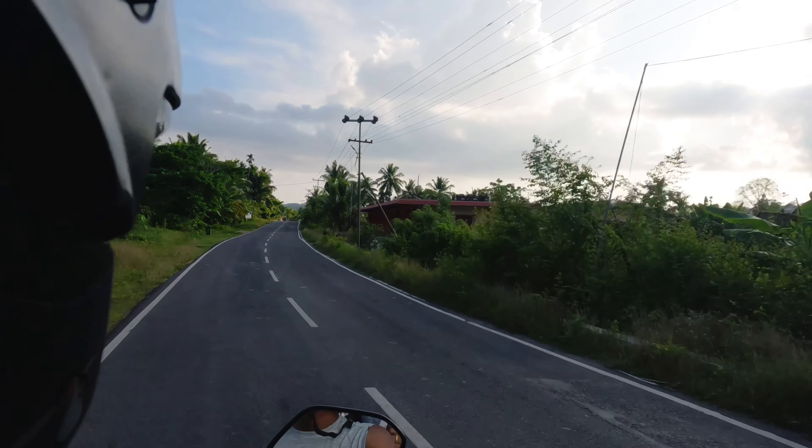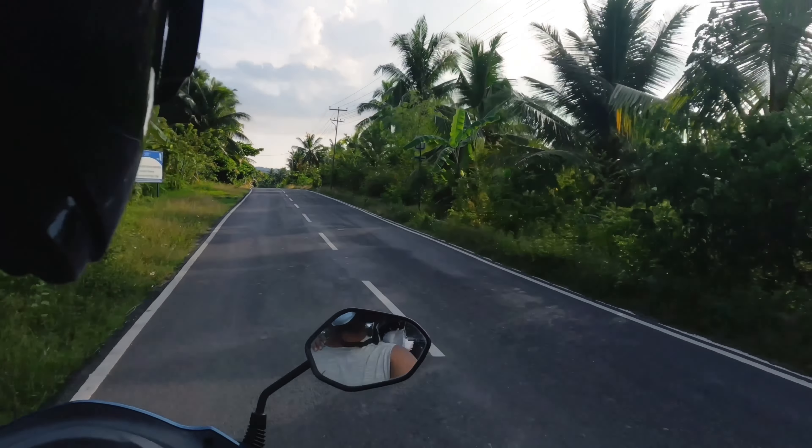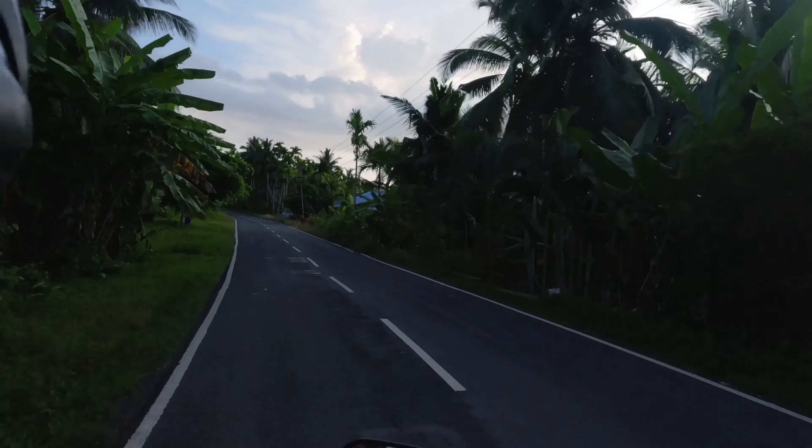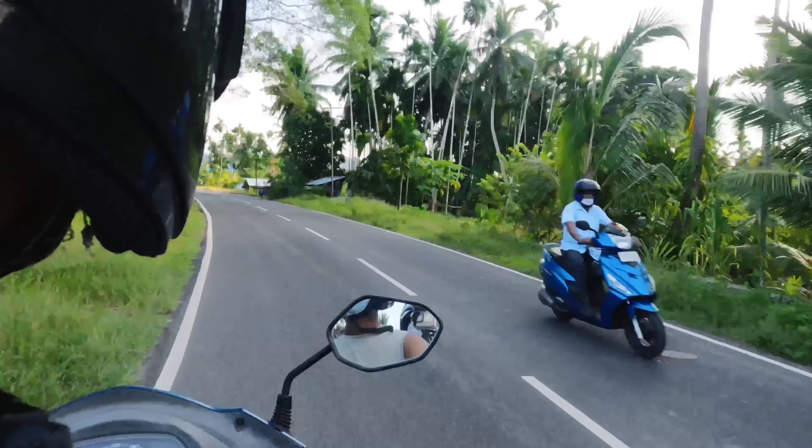We have a Honda Activa bike rented for 600 rupees per day. Petrol prices here are controlled by the central government, so it is relatively low. We filled up petrol for 74 rupees.